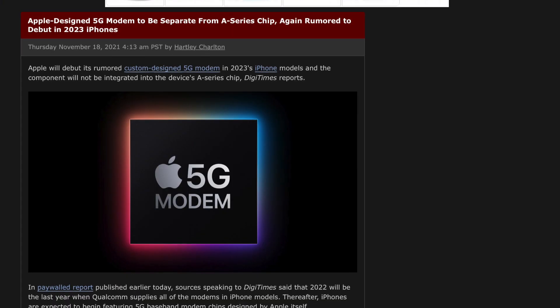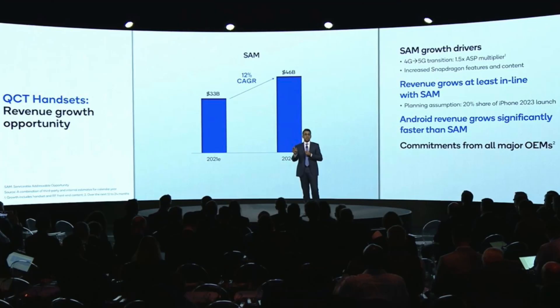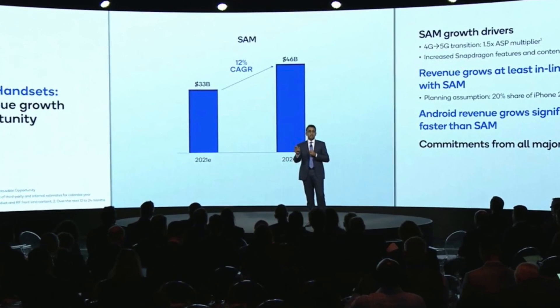The information is coming from the not-so-credible Digitimes, so do take this with a grain of salt. Digitimes for the most part tells us tidbits we already know about through Qualcomm and their recent Investor Day.